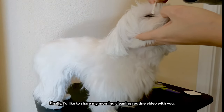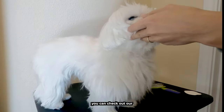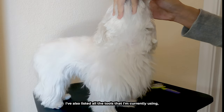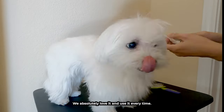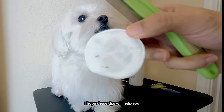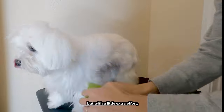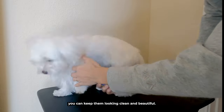Finally, I'd like to share my morning cleaning routine video with you. If you're interested in learning more, you can check out our simple daily routine video. In the video description, I've also listed all the tools that I'm currently using, including a short brush that's perfect for small dogs — we absolutely love it and use it every time. Thank you for watching. I hope these tips will help you prevent and manage tear stains. Remember, it takes patience and persistence to care for your dog's tear stains, but with a little extra effort, you can keep them looking clean and beautiful. Good luck.